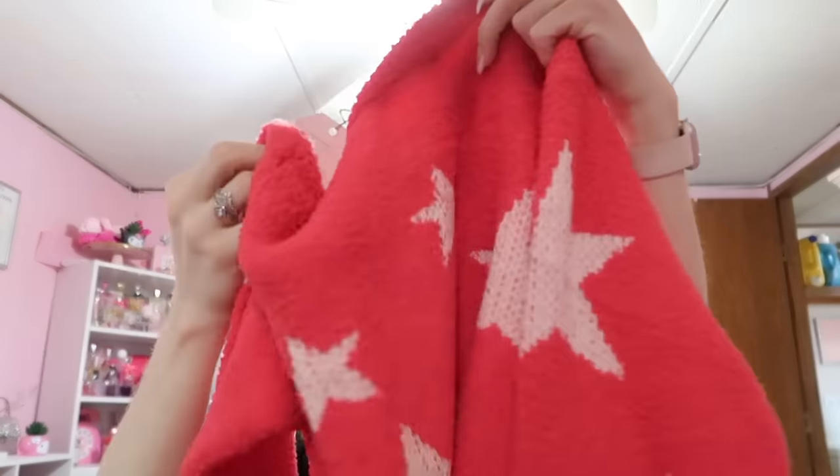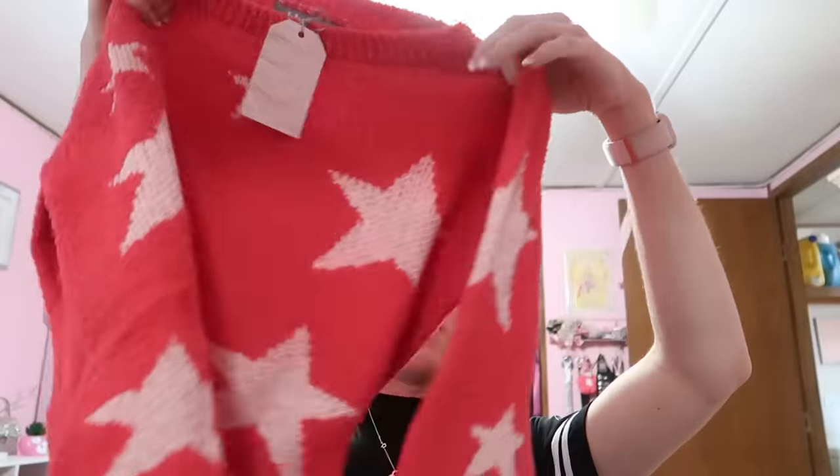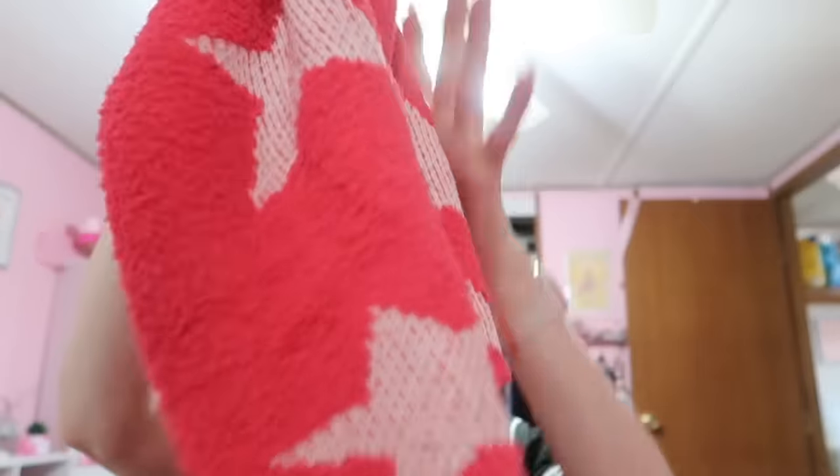We've got some clothes with tags on them — this stuff is brandy. Oh, this is a cropped full sleeve sweater, this is cute. Let's look at the brand — it says 'Thank you for shopping Red Rage Boutique.' That's what it's called — Red Rage Boutique. And are these matching pants? They are matching pants!